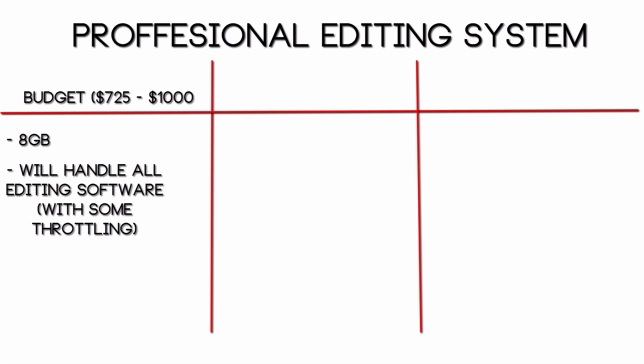The only problem is that, although it can run the editing software, while you're doing things like rendering you will pretty much have to sit there and wait as your PC will run pretty slowly. It'll be difficult to edit multiple videos at once or render multiple videos at once. So that is the one disadvantage of 8GB, but it should be a good starting point for someone on a budget.